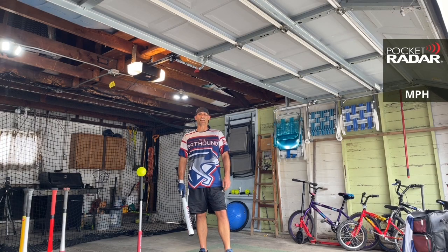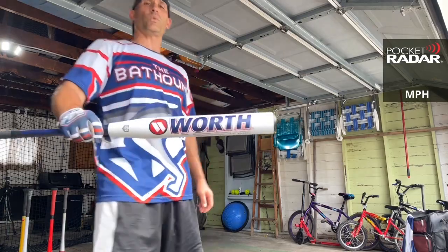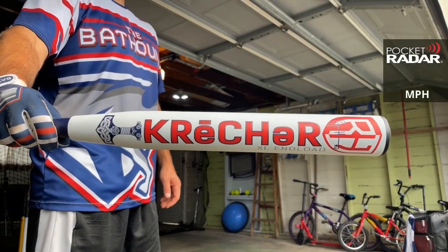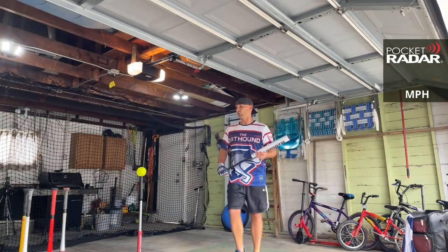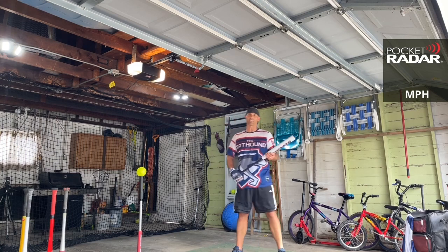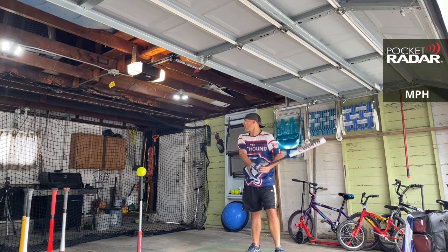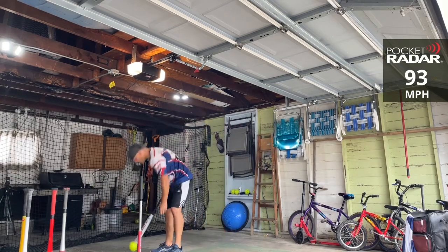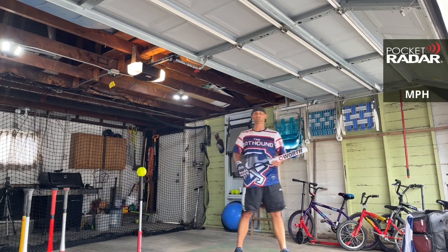Hey everybody, this is the Bat Hound sniffing out the best ASA softball bats there are today. I'm here to bring you a bat review of the 2021 Worth Creature XL. We're going to put this up on the radar today using the Worth Hot Dot Cycle ball. Let's go — Creature, 93 miles per hour. This is a two-piece bat for ASA or USA only.